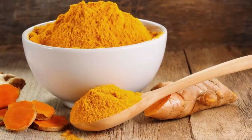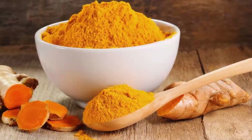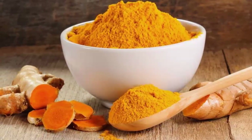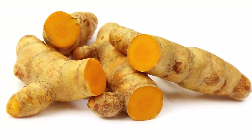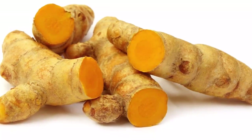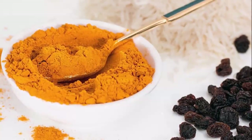One of our favorite smoothies combines these ingredients: 1 quarter cup rolled oats, 1 cup coconut water, 2 tablespoons coconut milk, 2 medium tangerines, half a teaspoon ground turmeric, 1 quarter teaspoon pure vanilla extract, and 1 teaspoon honey. Put all ingredients in a blender and blend until smooth. Enjoy!